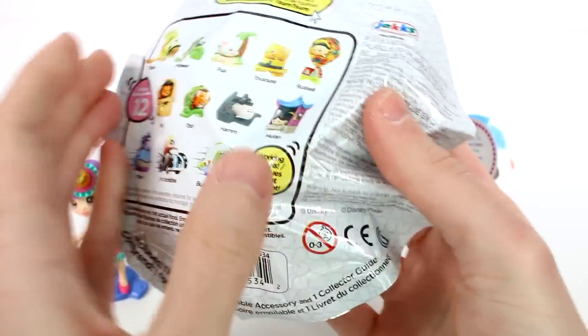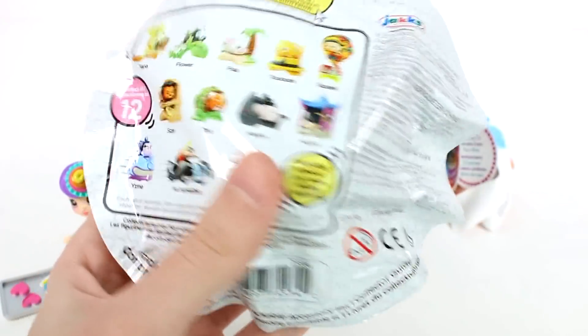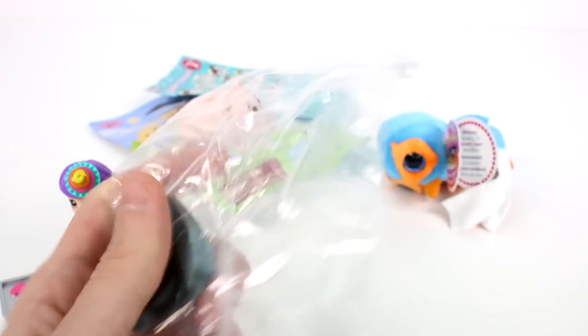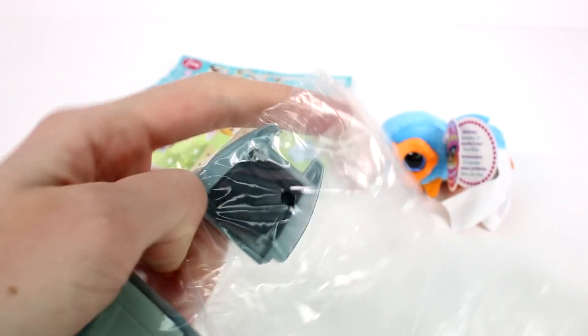Let's open up the Tsum Tsum mystery pack series 11. These are all the ones you can collect in this series — I really want to find Todd, the copper one. Who do we have? It's Ham! Hello Ham, I don't think I've gotten you before. This is cool!